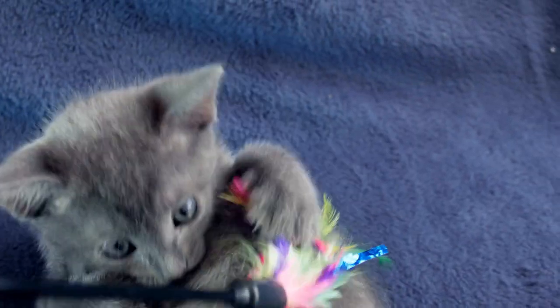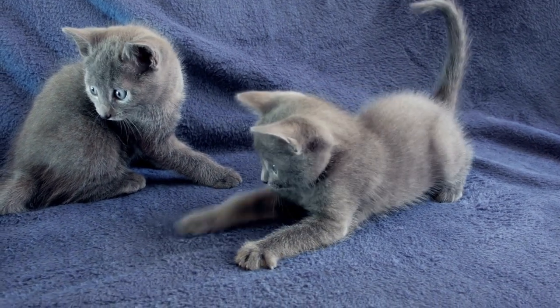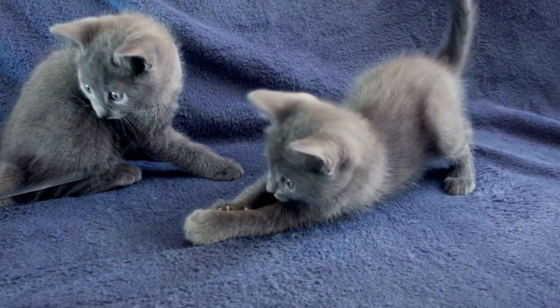They do prefer to have you play with them with a feather fishing pole. You'll find a link in the description to a really cool one. Overall, they're really manageable when it comes down to playing. Just don't forget the stuffed toys.